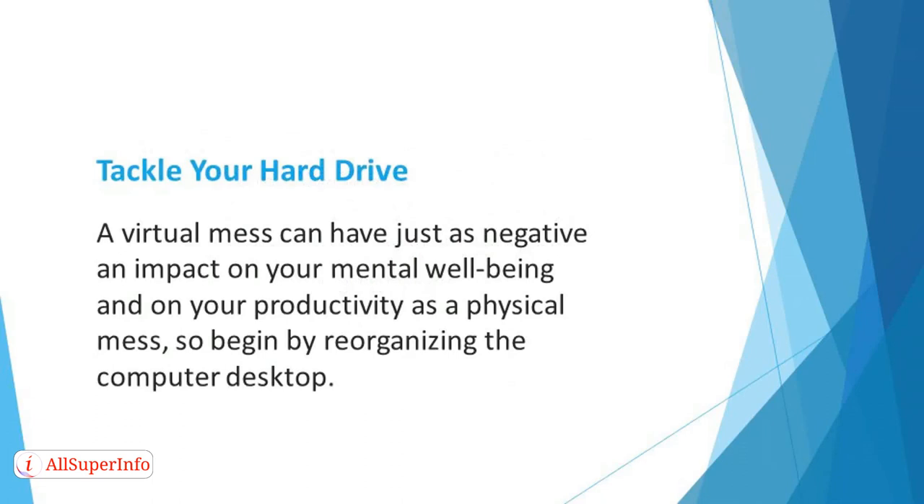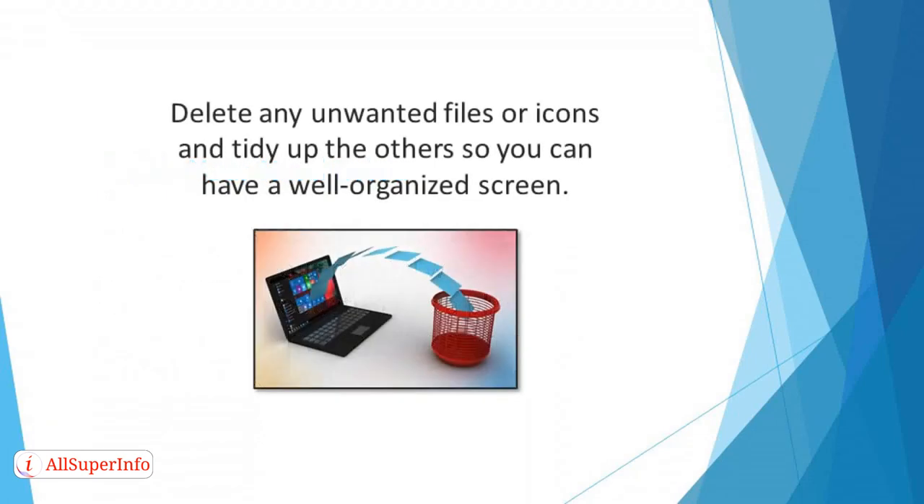Tackle your hard drive. A virtual mess can have just as negative an impact on your mental well-being and on your productivity as a physical mess. So begin by reorganizing the computer desktop. If documents have been saved there for years or icons are cluttering your whole screen, you'll struggle to identify the ones you need quickly. Delete any unwanted files or icons and tidy up the others so you can have a well-organized screen.